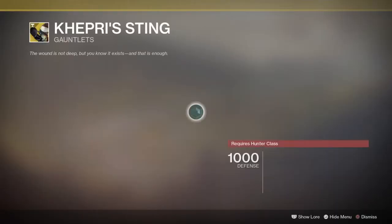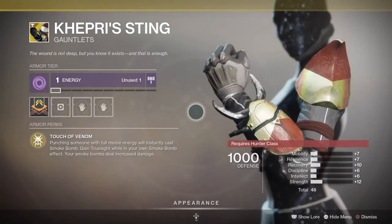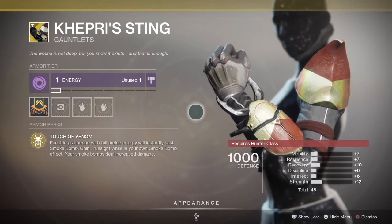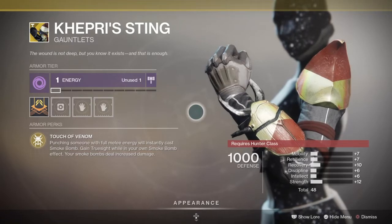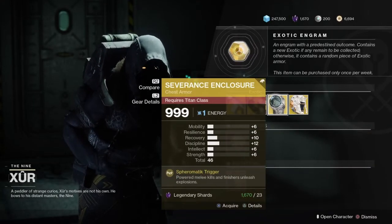Next up, we have the Kepri Stream. These are exotic gauntlets for the Hunter class. It comes with the intrinsic perk called Touch of Venom — punching enemies with full melee energy will instantly cast smoke bomb. Gain true sight while in your own smoke bomb effect, and your smoke bomb deals increased damage. Pretty freaking cool, so have some fun with that and add it to your collection.